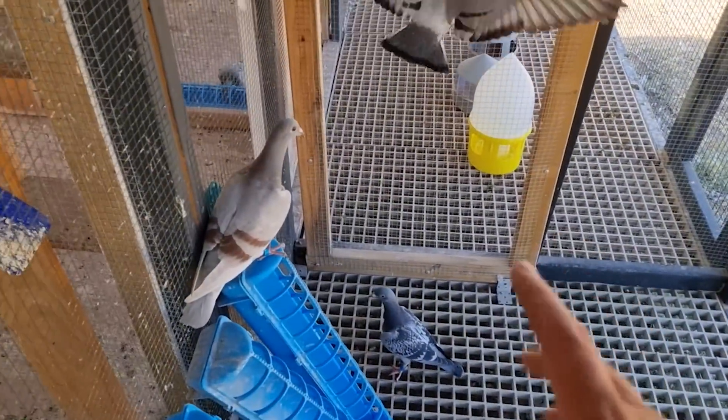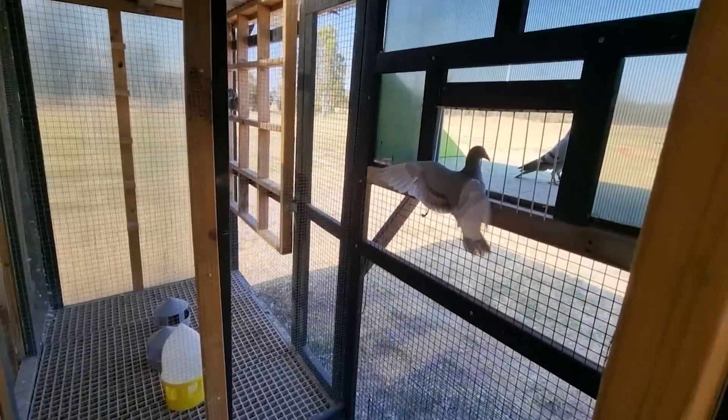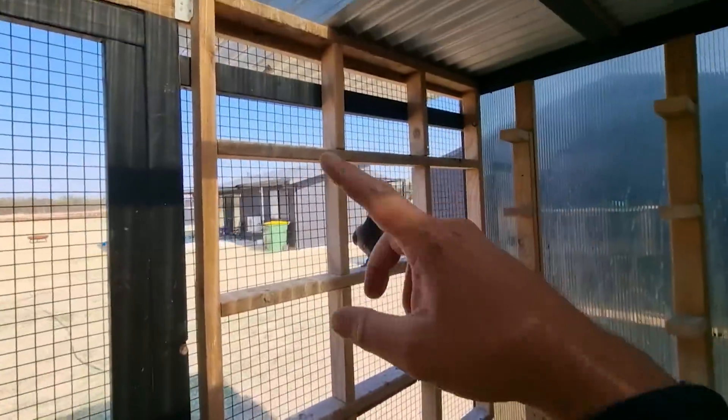The main goal for these ones at the moment is just to get them trapping - coming in and out quite fluently. Then I'll start getting them flying a little bit more. At the moment they're just going from rooftop to rooftop.